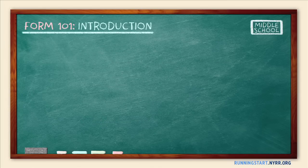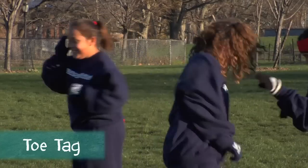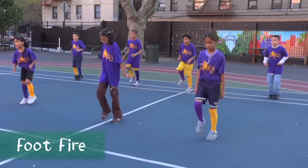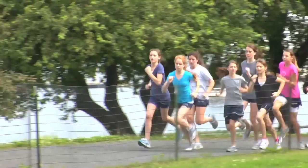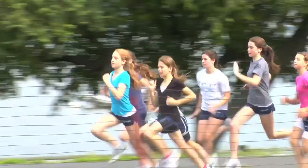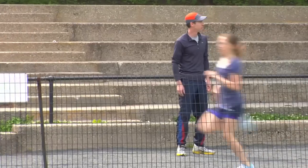Middle school is the age when running transitions from being all about play. Now is the time to begin focusing on training — albeit a fun version of training — and introducing competition to those who are interested. Focusing on form is essential at this age, because as your kids undergo the major physical changes of puberty, they'll need to learn to control what are essentially their new bodies.